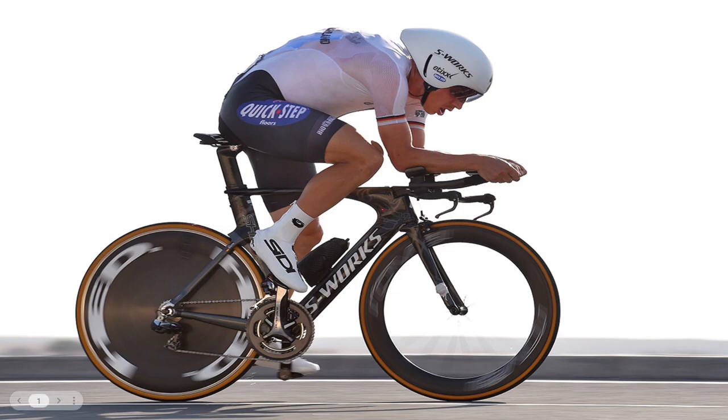Even on a flat course now, I still think they run a 28. Position-wise, you can see really low on the front end, slight curve but not much, not really head-down riding. Aero water bottle, pretty standard. Deep section front wheel, deep section rear and disc rear wheel, pretty standard.